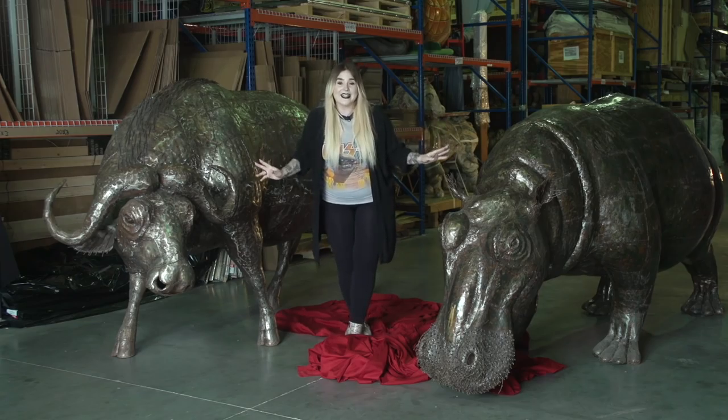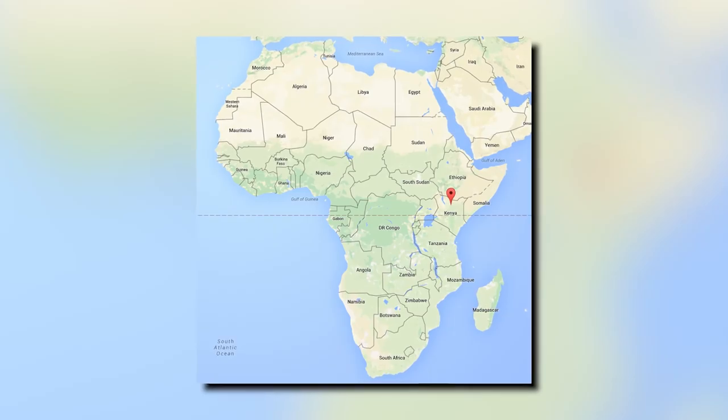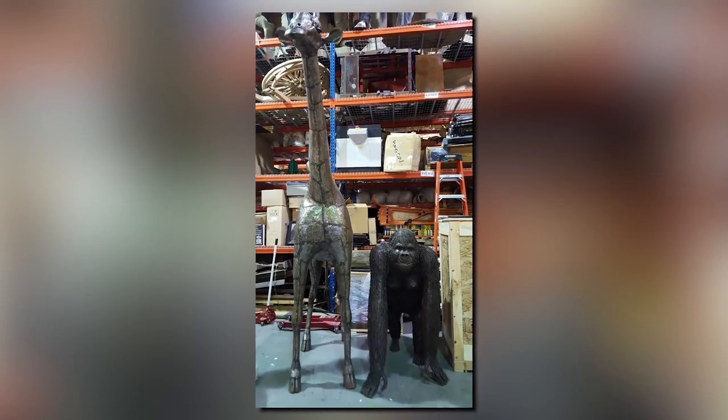An African buffalo and a hippo. They're both massive, and believe it or not, they're actually life-sized. This is the size they would be in the wild. These guys traveled all the way from Kenya to join our collection, which also includes a giraffe, a gorilla, and a baby elephant, all made by the same artist, Mary Wamathawa, and her team.